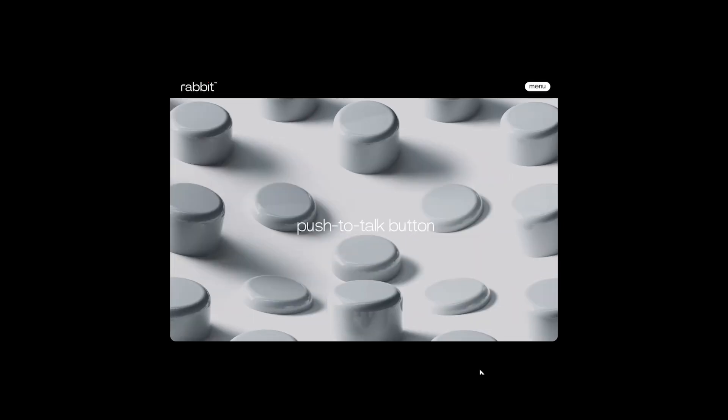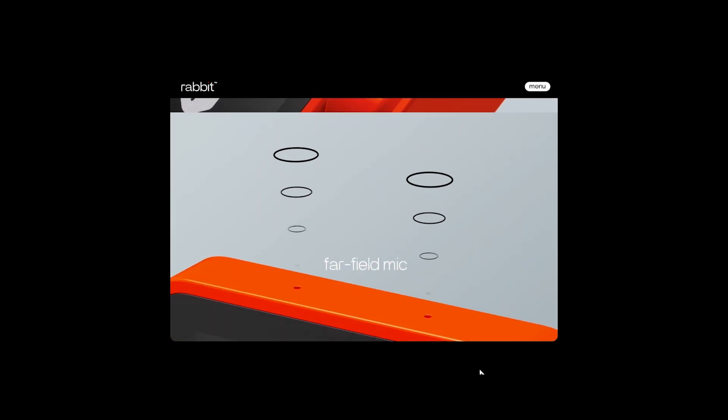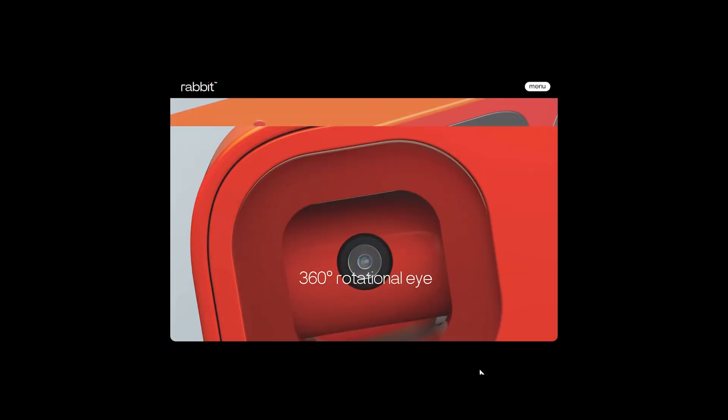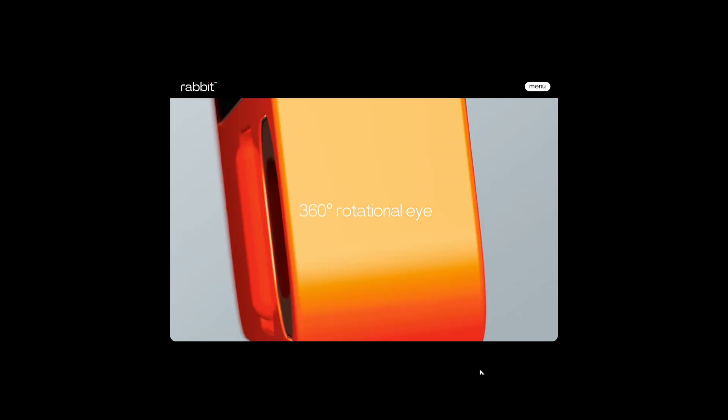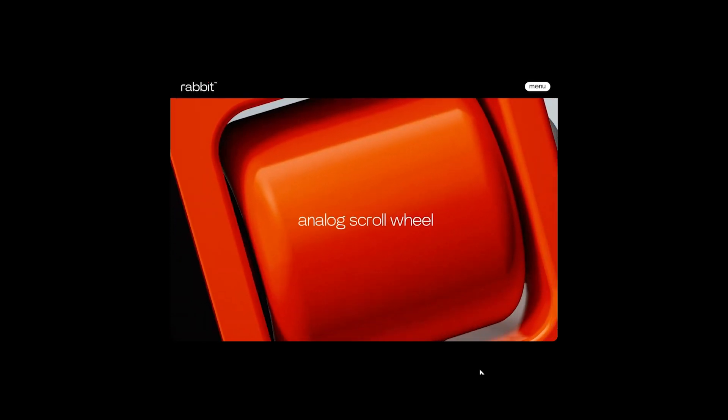It doesn't connect to your phone at all, but it wants to do what your phone does for you simply by interacting with it via voice — order an Uber, respond to a text, buy your groceries — but all via an AI agent who acts on your behalf with the apps operating underneath.